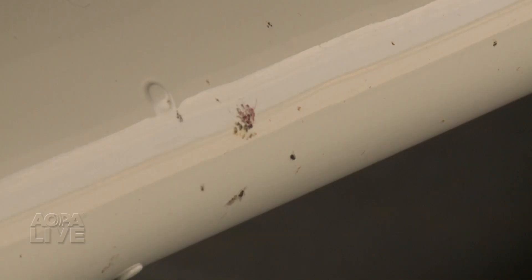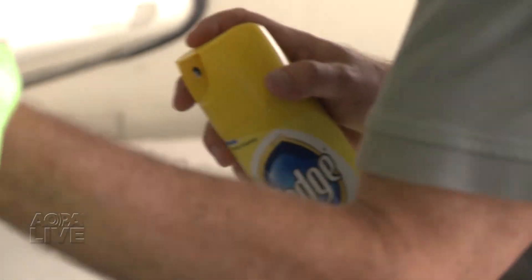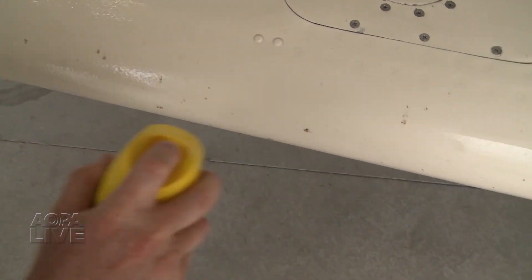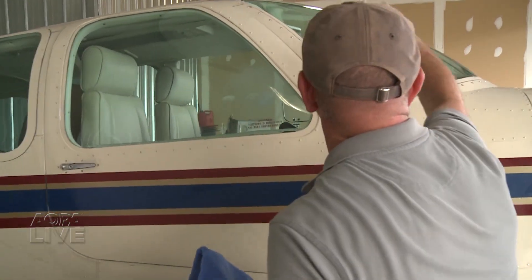If you're headed to Oshkosh or any other fly-in this summer, you want the airplane to look its best. You could spend a lot of money on products to make it shine, but Dave Hirschman says just look under your kitchen sink. Are bugs and scuff marks and dirt taking the shine off your ramp appeal? Never fear — some simple household products can get your airplane looking great in no time. Summer means lots of smashed bugs on the leading edges, like here on Tom's Bonanza. Some lemon-fresh Pledge will take it right off. Pledge also works as well on the windows as it does on the leading edges, and your airplane will never smell better.